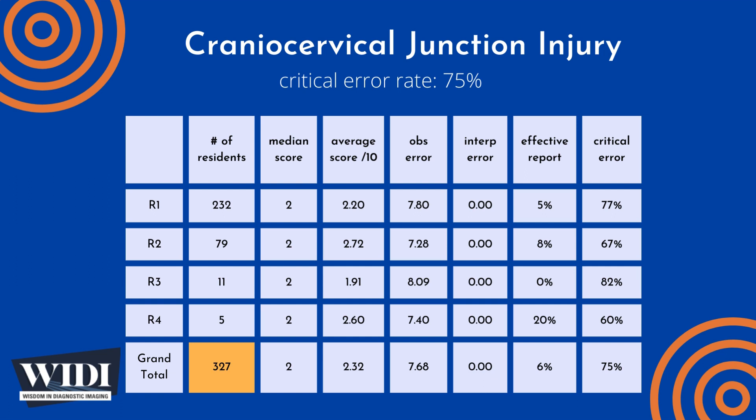Over the last 10 years, the Department of Radiology at the University of Florida College of Medicine has conducted a simulation-based evaluation of radiology resident competence in critical care imaging. 327 residents interpreted this case of cranio-cervical junction injury as one of 65 cases during an 8-hour simulated on-call shift, with a median score of 2 out of 10 and an overall average score of 2.32 out of 10.